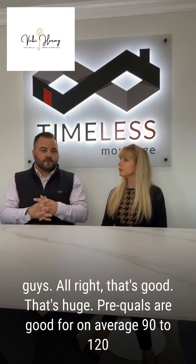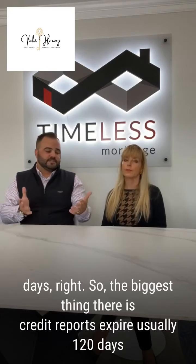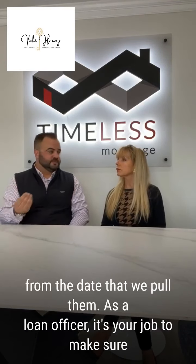Pre-quals are good for, on average, 90 to 120 days. The biggest thing there is credit reports expire usually 120 days from the date that we pull them.